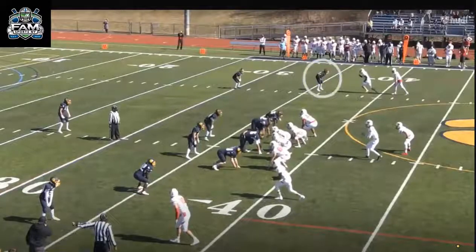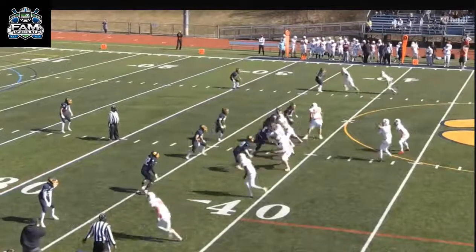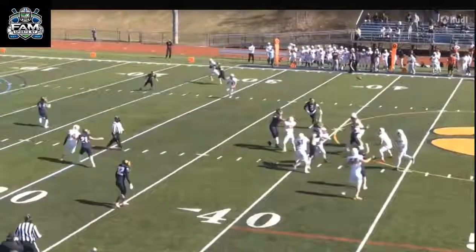You can see he's at the outside corner spot, and he's going to do some press man right here. You're going to see a fade on the outside, and you're going to see him open up his hips, run with the receiver, get into the body of the receiver, and find the ball. This all takes some good ball skills.